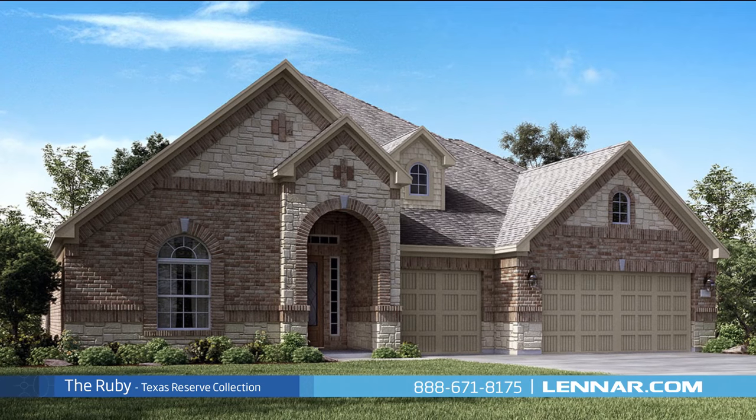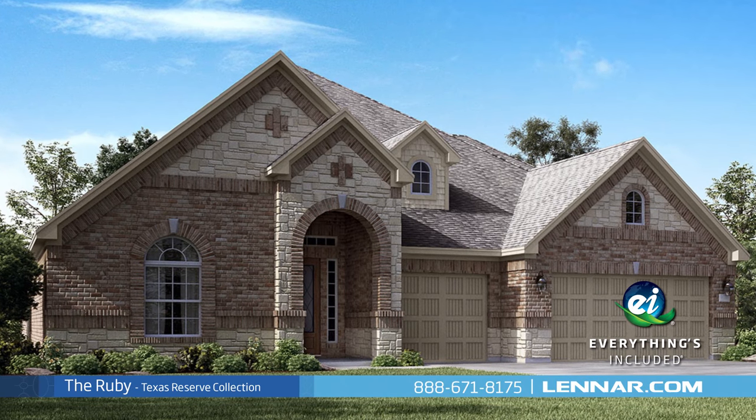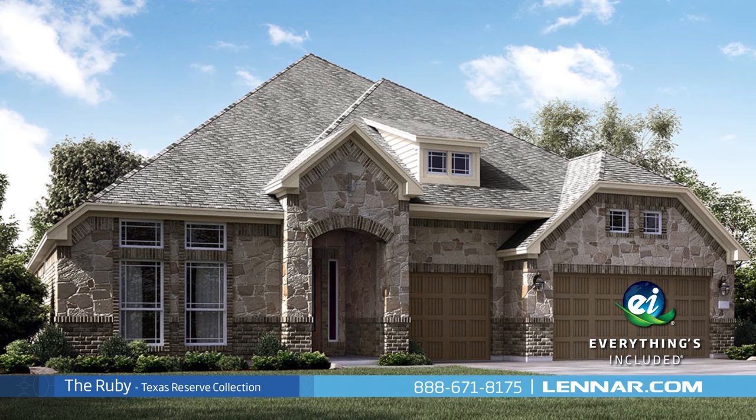And because Lennar is the only home builder in Houston to offer everything's included homes, the Ruby also includes all of the energy features, kitchen appliances, and luxury designer upgrades that you've come to expect from Lennar.